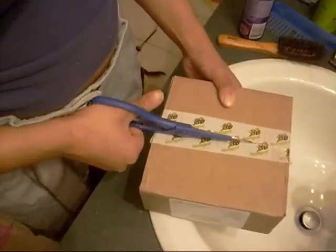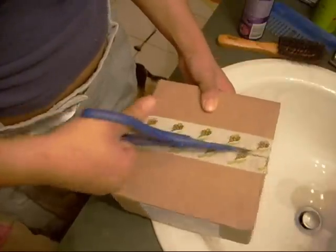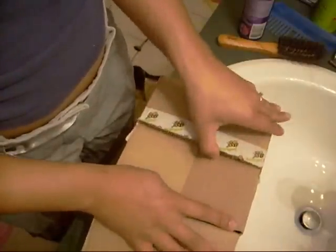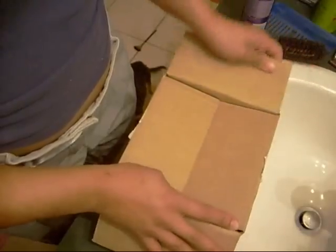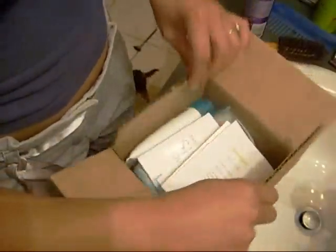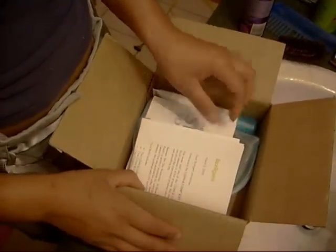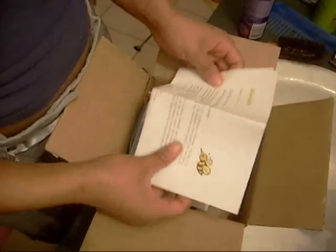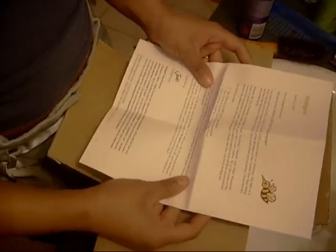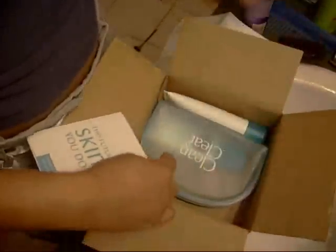As most of you may know, I'm really interested in things that help me look my best. When they ask you about surveys, they want to pair you up with products that you would be interested in using. And so I will be testing the Clean and Clear Soft products.